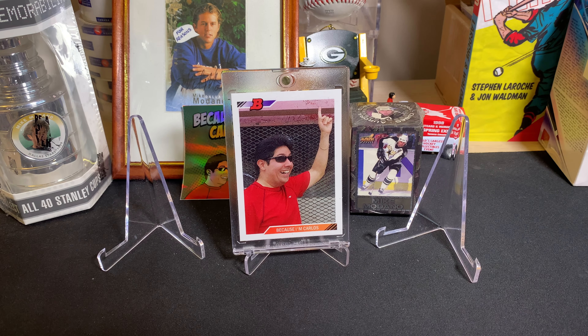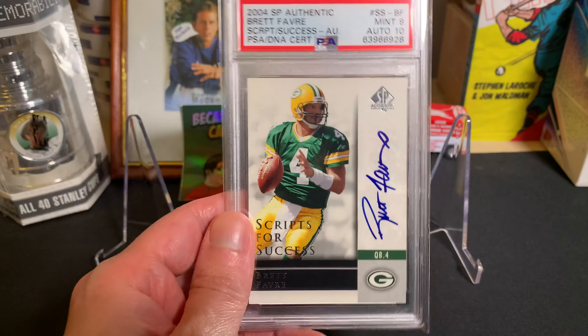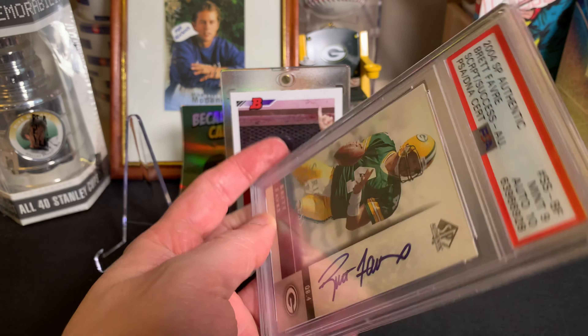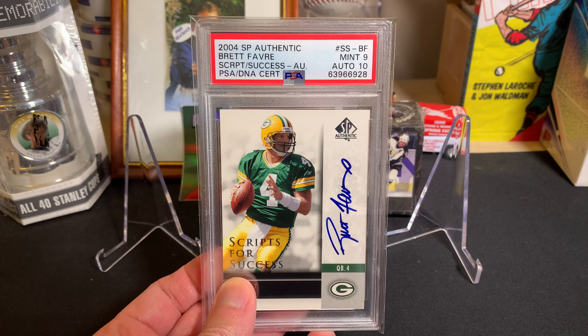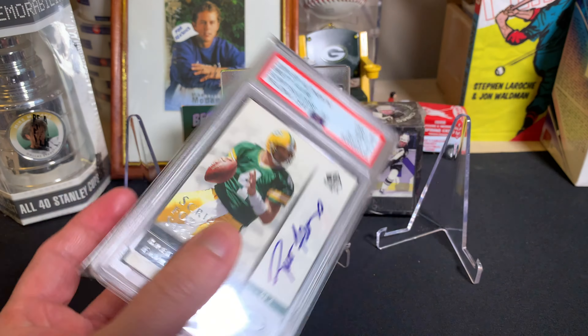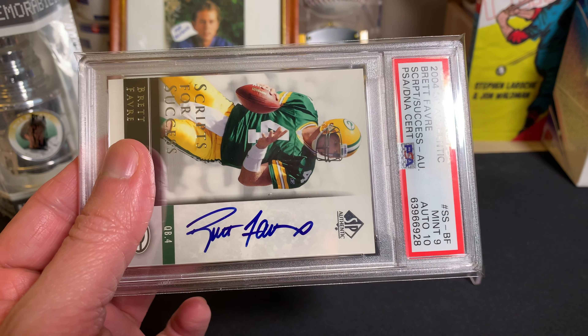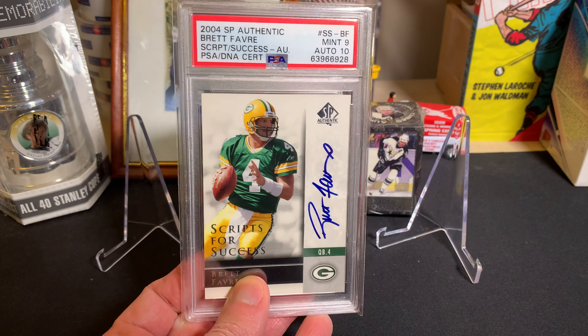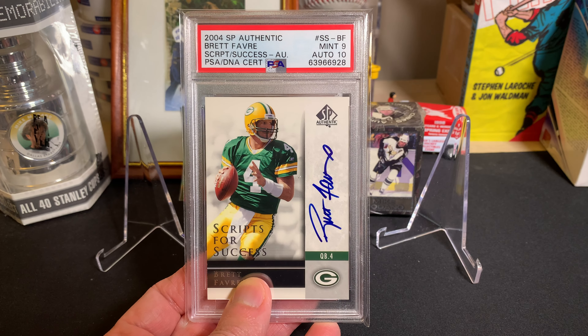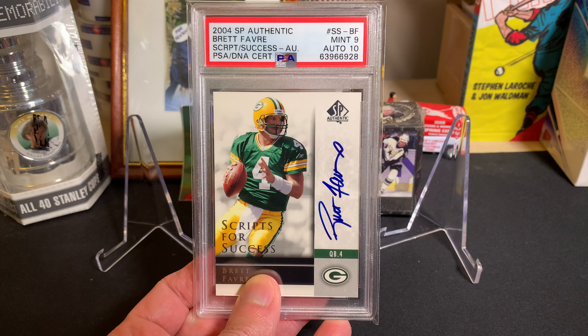Now for the PWCC cards. First up is a more modern card — a 2004 SP Authentic Script for Success Brett Favre. A nice on-card autograph, very bold with a blue Sharpie. It is already graded — an Auto 10 with a PSA mid-9. Not numbered, but a nice addition to go along with the other Favre auto I have. I've got a little Favre mini PC going inside a box, and I'm pretty picky about what I add, but something like this definitely qualifies.